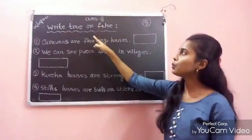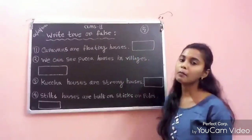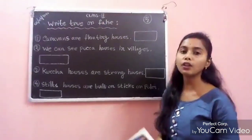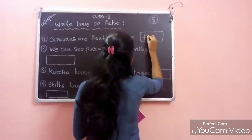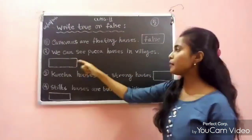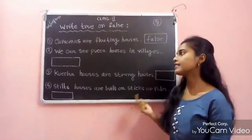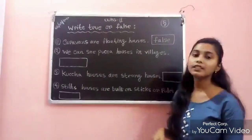Write true or false. Number 1: Caravans are floating houses. This statement is false — caravans are houses on wheels. Number 2: We can see paka houses in villages. This statement is also false — we can see paka houses in cities.